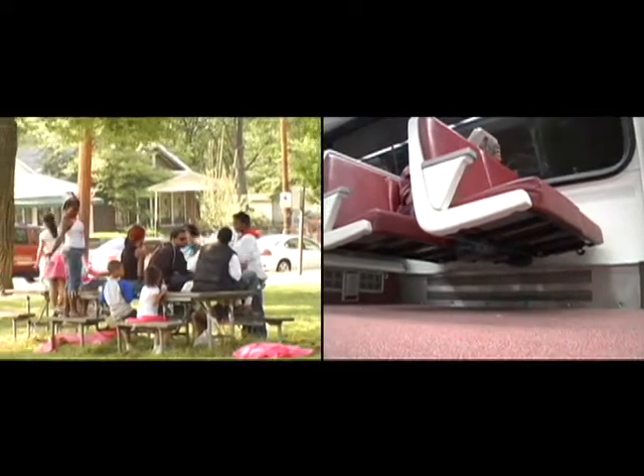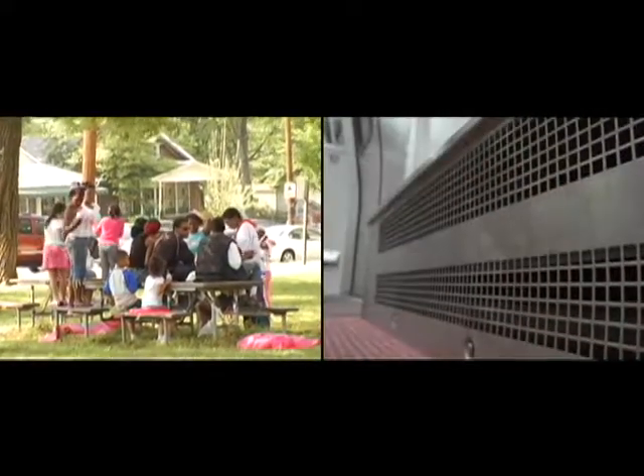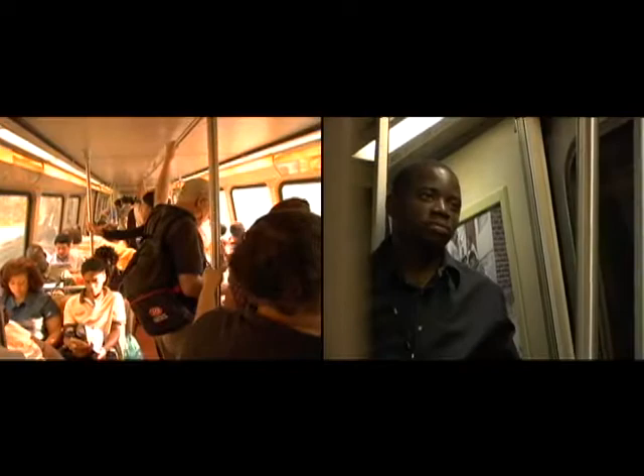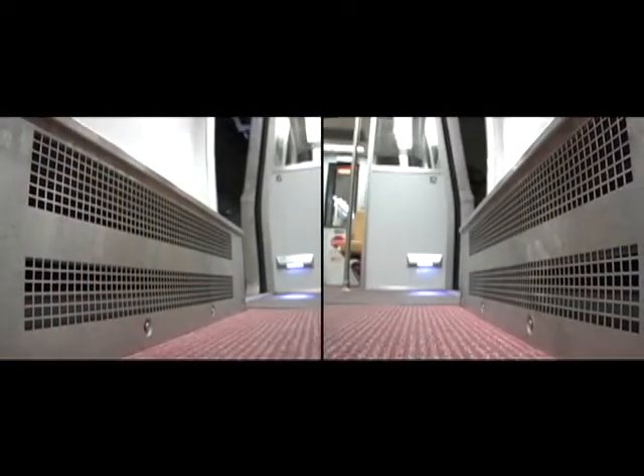Metro Rail has an intricate air conditioning system that helps keep customers cool during the hot and humid summer months. In Metro trains, air conditioning units are attached to each rail car, similar to the kind you'll find at home. Every summer, rail car thermostats are set at 20 degrees cooler than the temperature outside the rail car. But on really hot days, it might feel warmer inside because cool air gets released every time those doors open.